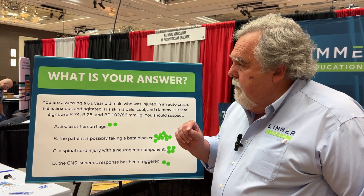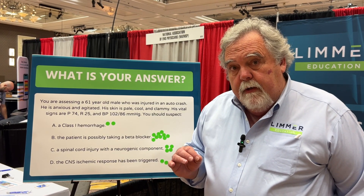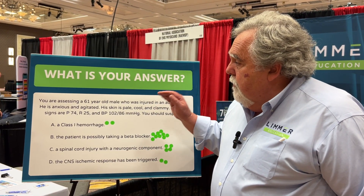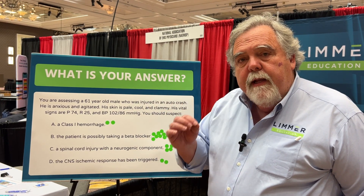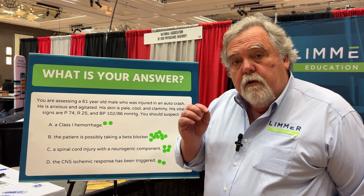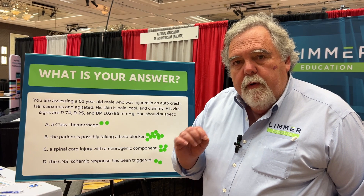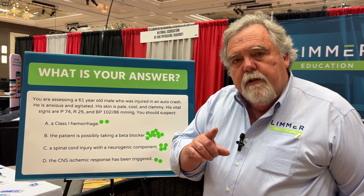Why is this important? We put this question up and you can see it even stumped some educators. Limmer Education is going to give you good questions that are going to require you to think and apply information, and be closer to the National Registry than any other question. If you looked at this and you're a little bit challenged, that's what we want. We want you to be challenged. We want you to learn.